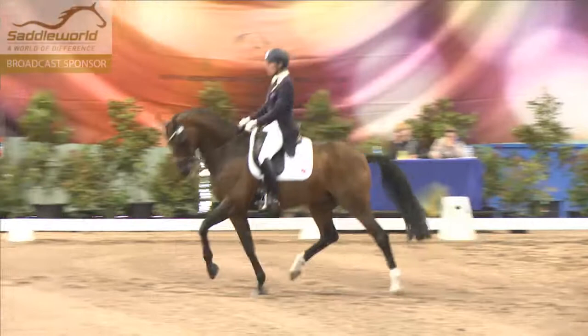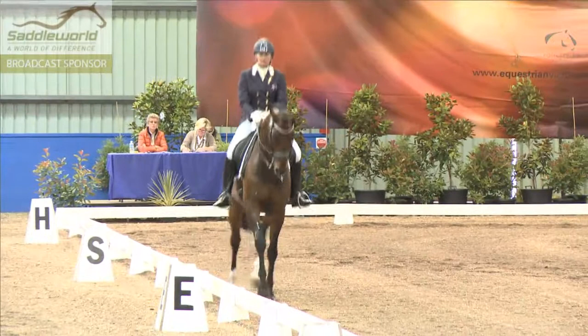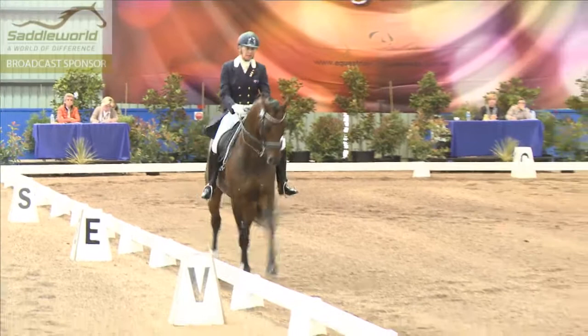The strength needed for the Piaf is unbelievable. Horses need to train and train and train that strength. It takes years for it to come to that point.